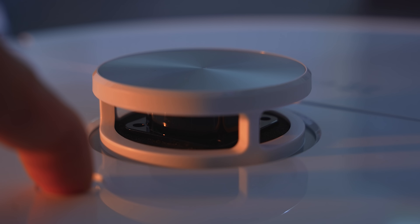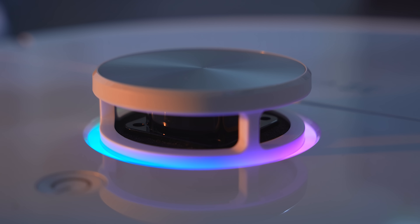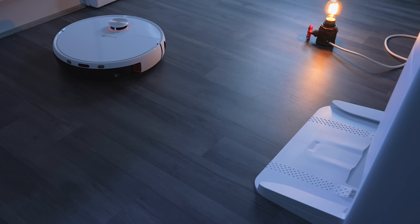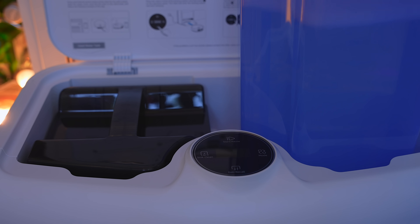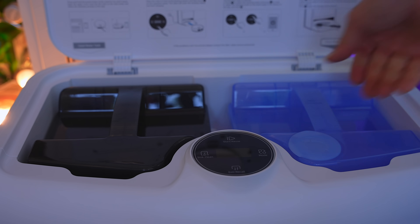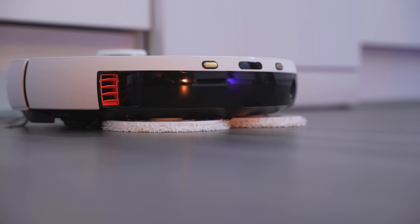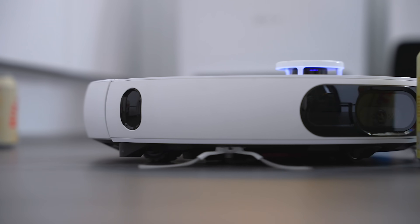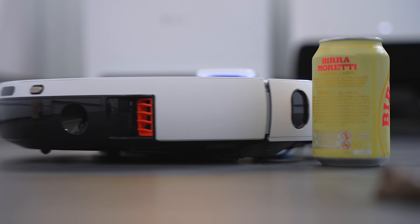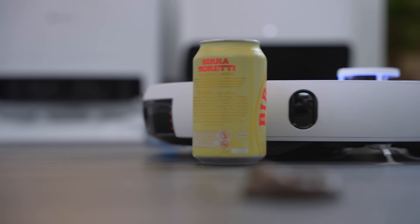Thanks to EasyViz for sponsoring today's video and for sending me their EasyViz RS2 RoboVac and base station. This is another self-emptying, self-cleaning robot with a twist. The RS2 is a dual mop pad design vac and mop robot with 4,000 pascals of suction power, and it has some of the best obstacle avoidance detection I've seen on any robot to date.